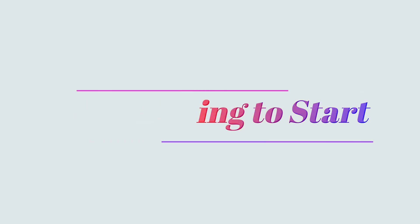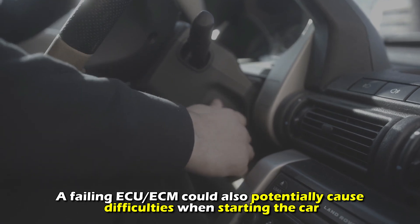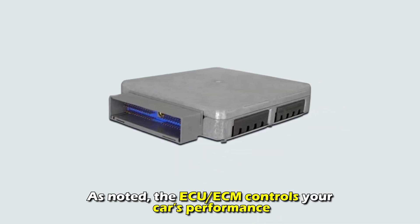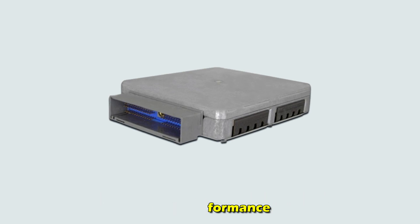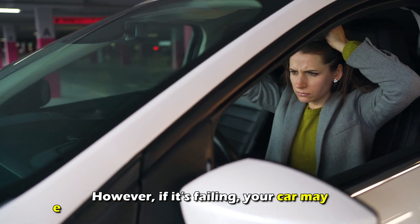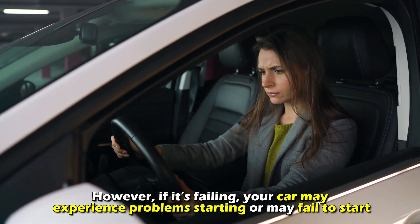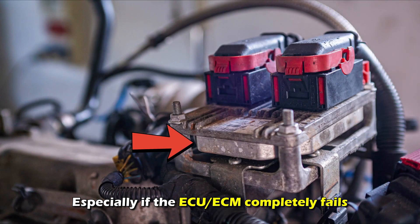Car failing to start. A failing ECU/ECM could also potentially cause difficulties when starting the car. The ECU/ECM controls your car's performance, and car starting issues are not entirely caused by the ECU/ECM. However, if it's failing, your car may experience problems starting or may fail to start, especially if the ECU/ECM completely fails.